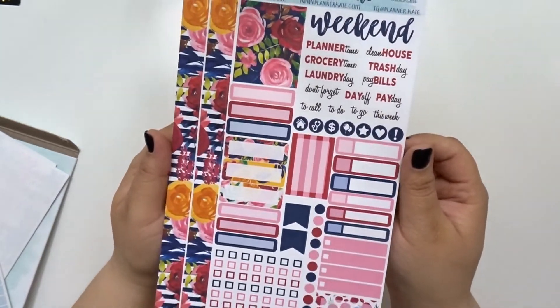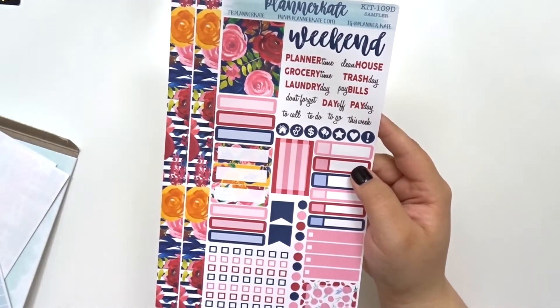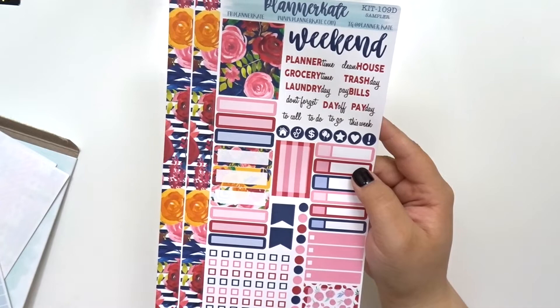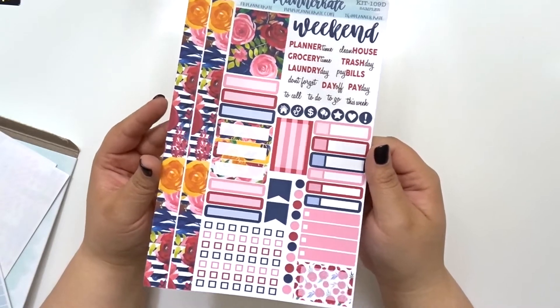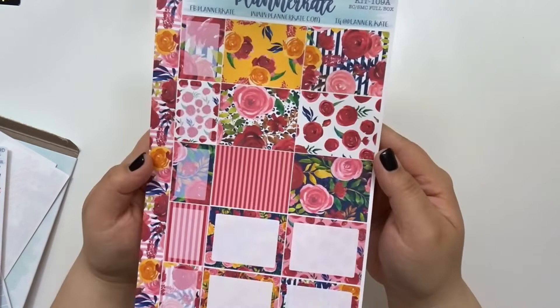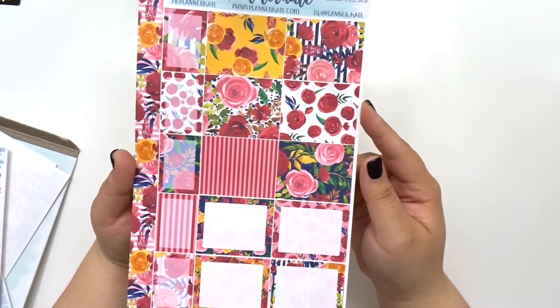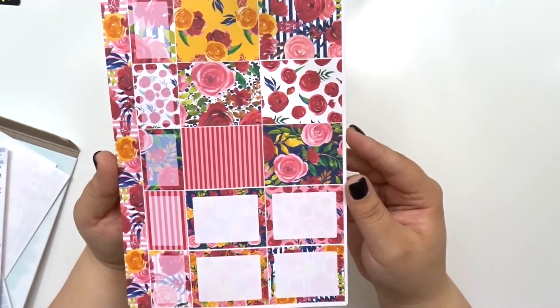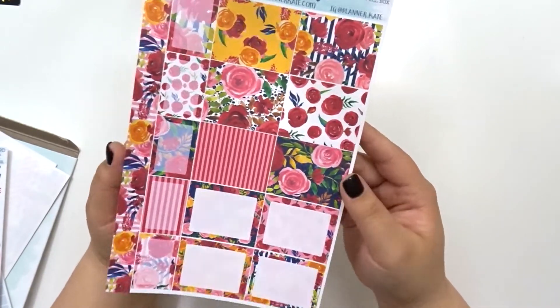This next one I'm going to show you is my favorite one. Oh my gosh, is this thing not gorgeous? This flower print — as soon as I saw it on her Facebook page where she was giving sneak peeks, I knew instantly that I had to get this one. I'm obsessed with it, it's just so freaking pretty, I love it absolutely. And then in that same print I went ahead and picked up kit 109a — the half boxes and full boxes for my vertical planner. This is just stunning, that's literally all I can say.